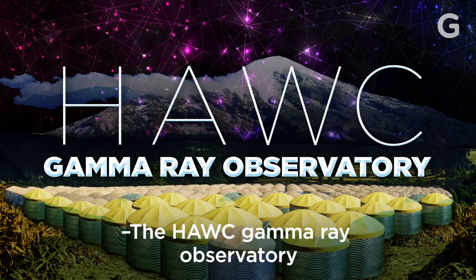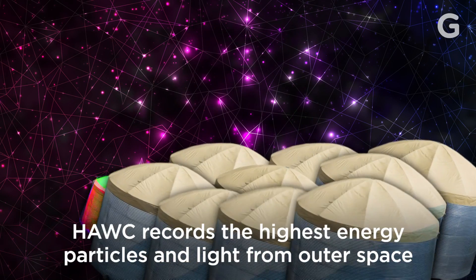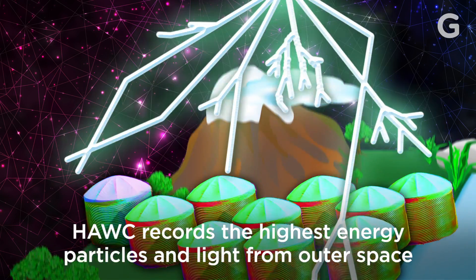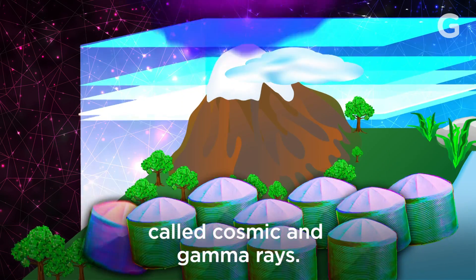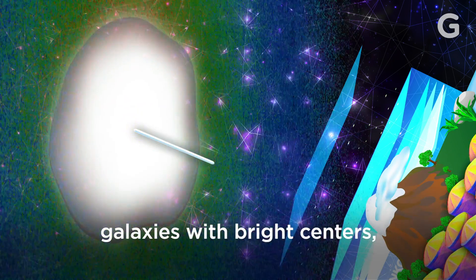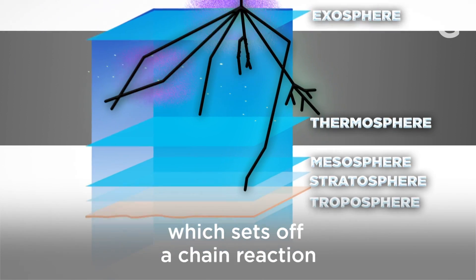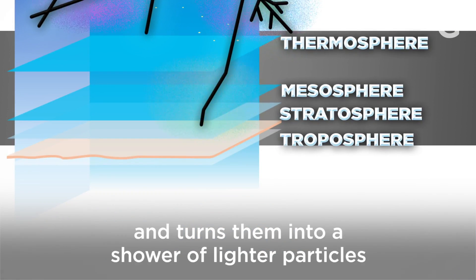The HAWC gamma ray observatory turns the idea of a telescope completely on its head. HAWC records the highest energy particles and light from outer space called cosmic and gamma rays. These rays could come from supernovas, galaxies with bright centers, or other crazy cosmic phenomena. The cosmic rays first hit the atmosphere, which sets off a chain reaction, and turns them into a shower of lighter particles with less energy.